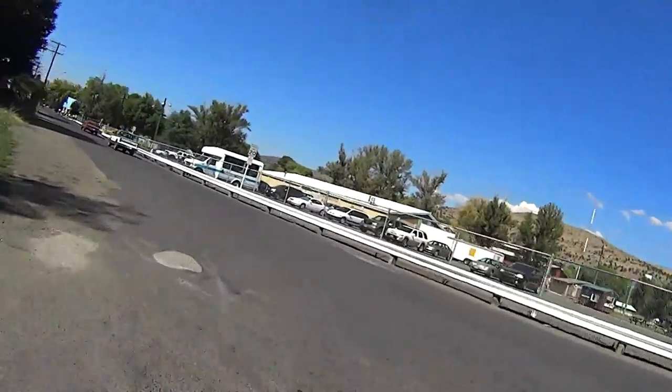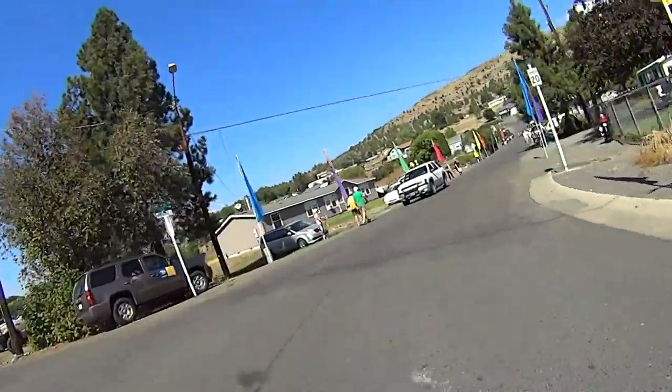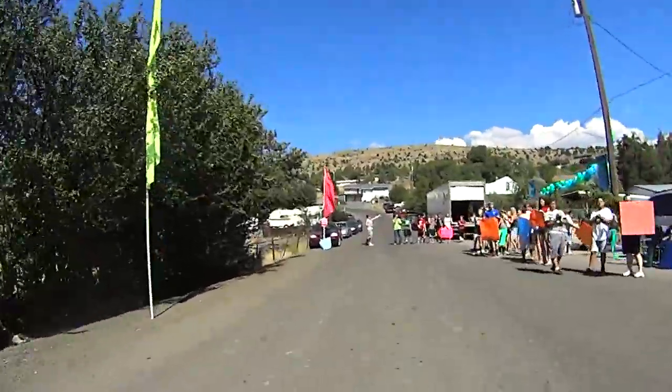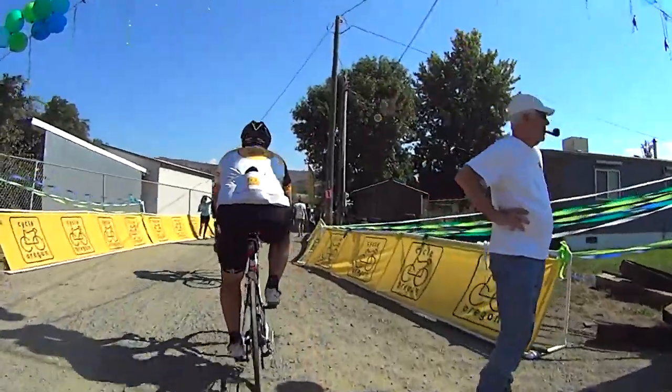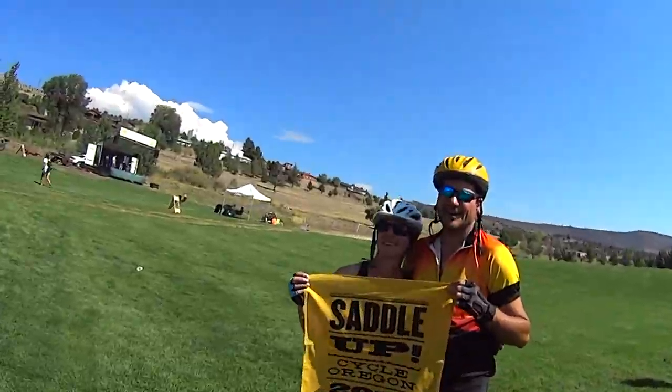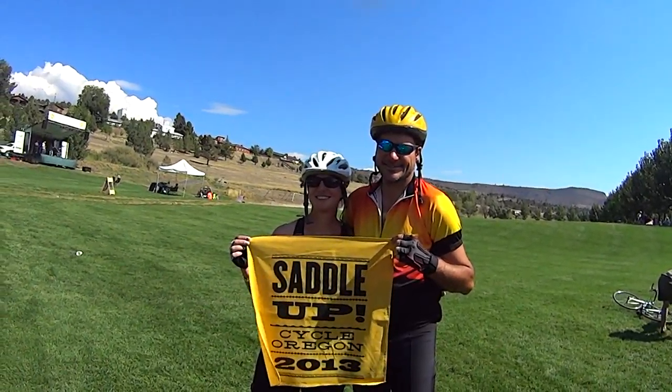Thanks to the citizens of Harney and Grand Counties for hosting us. And thanks to the organizers, sponsors, workers, and volunteers for putting on such a great ride. And a special thanks to Rick and Carol for being the best ride partners one could ask for.